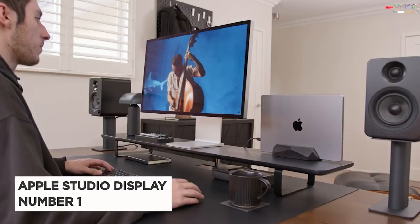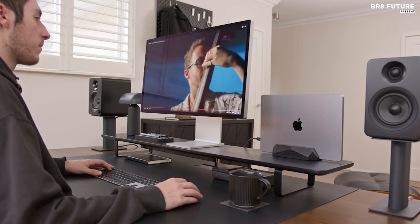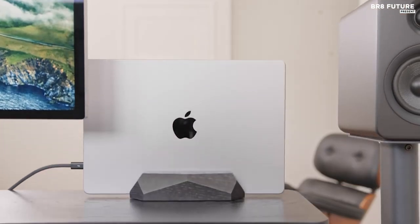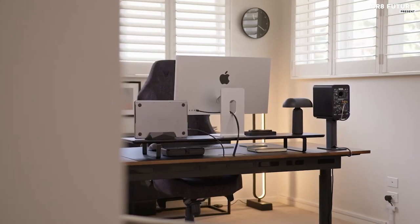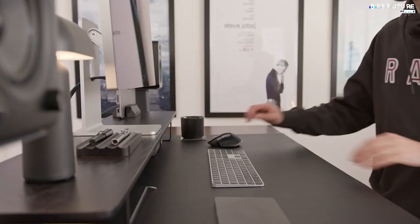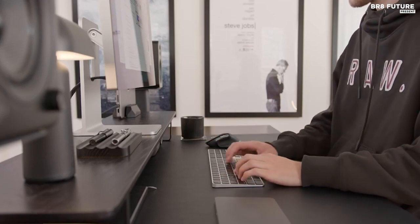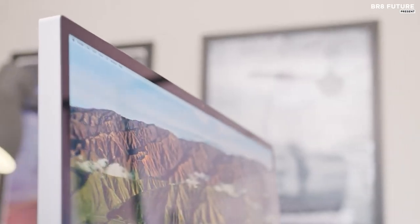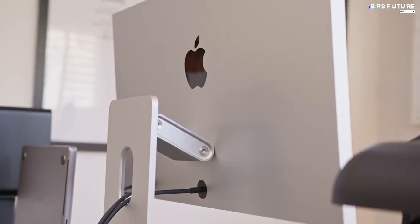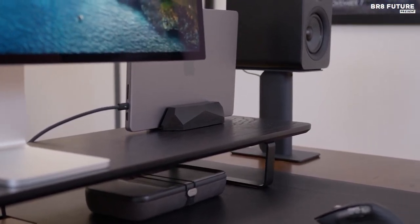Say hello to the Apple Studio Display, the number one choice when it comes to Apple's ultimate monitor experience. Brace yourself for a seamless blend of style and functionality designed to amplify your productivity. Take control of your viewing experience with the Apple Studio Display's versatile stand options: whether you prefer a tilt-adjustable stand, tilt and height-adjustable stand, or a VESA mount adapter. You can also customize your display with a choice of standard or nano-texture glass, ensuring stunning visuals that suit your taste.